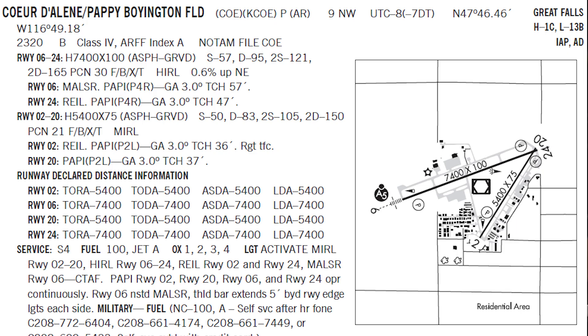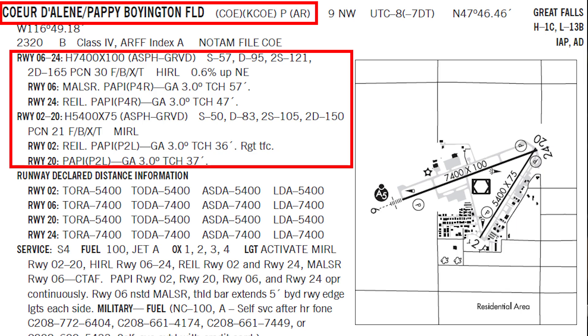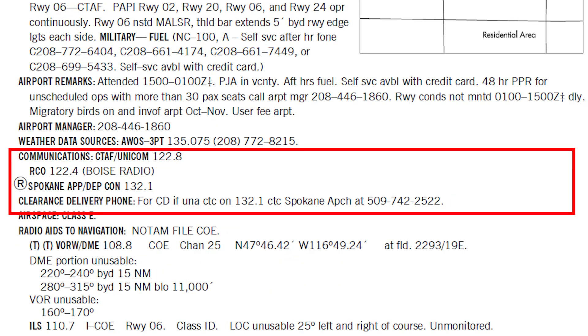The chart supplement provides detailed airport information critical for safe cross-country flight in helicopters. It complements the VFR charts by offering in-depth data on facilities, services, and operational procedures for airports. Chart supplements offer airport identification, runway information, and communication frequencies.